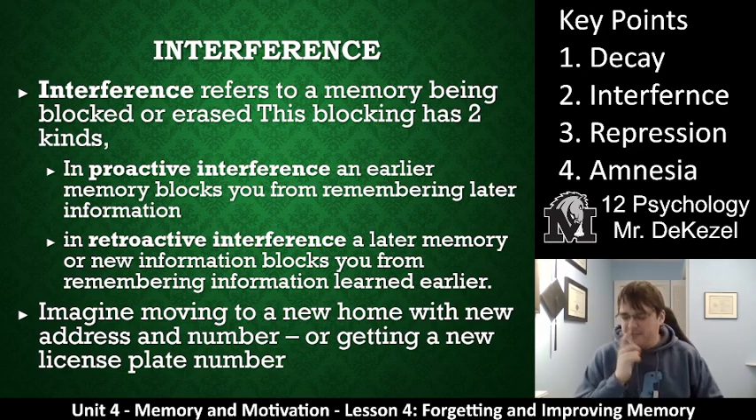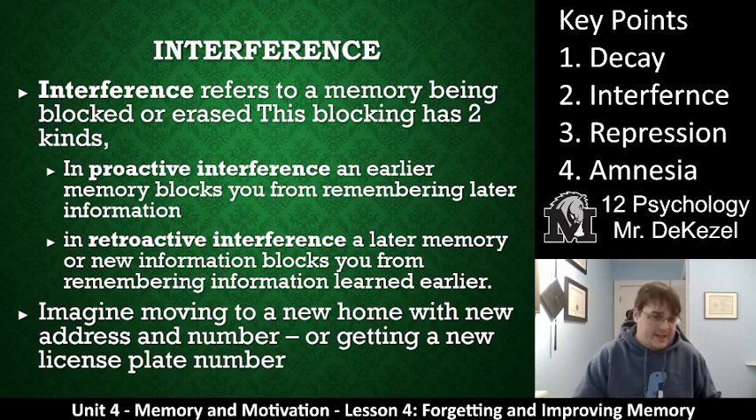For example, I had a license plate on my car for about 10 years — it went through two different cars, and eventually I got a new license plate about three years ago. I cannot remember what my current license plate is; I can only remember my old one, FNR236. That is proactive interference: an earlier memory is blocking me from remembering the new information. Retroactive interference is when a newer memory blocks you from remembering information you learned earlier.